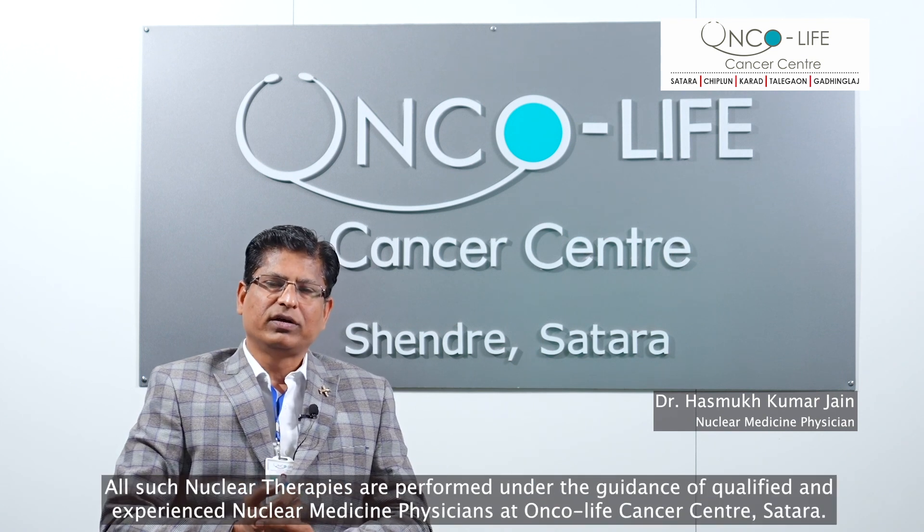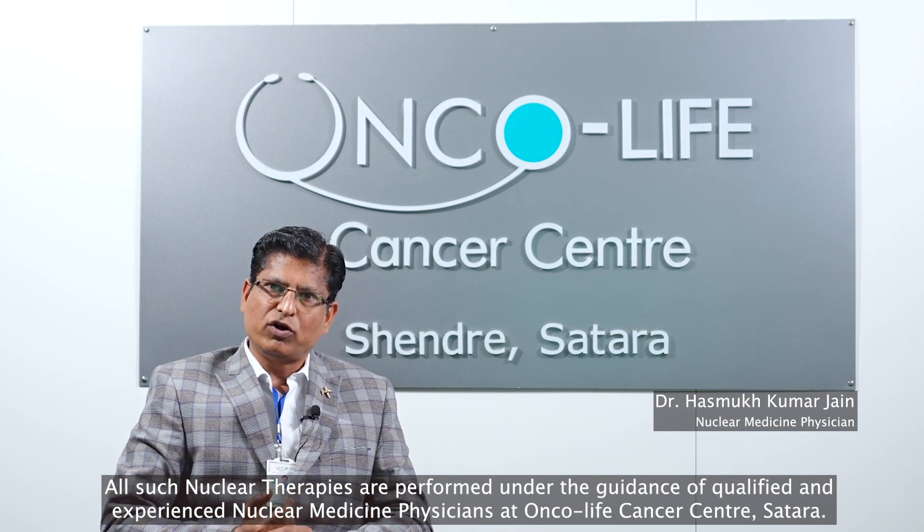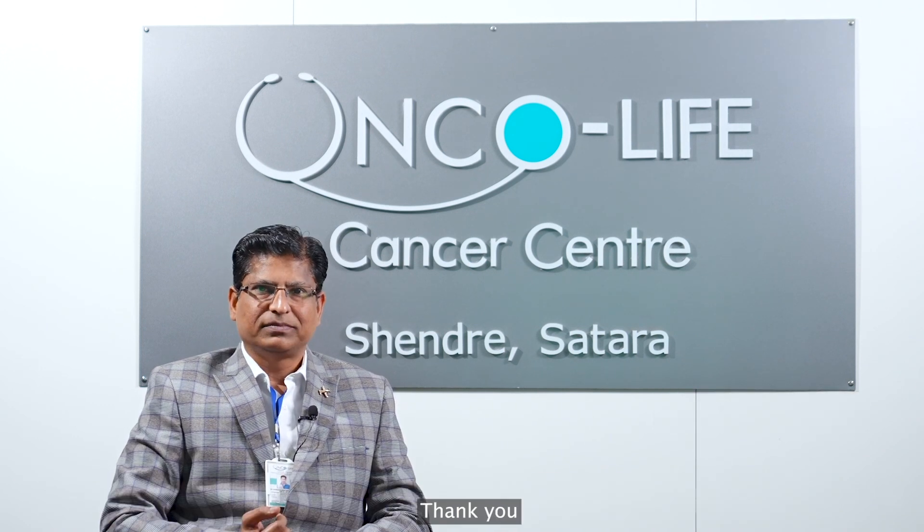All such nuclear therapies are performed under the guidance of qualified and experienced nuclear medicine physicians at our Oncolife Cancer Center in Saathara. Thank you.